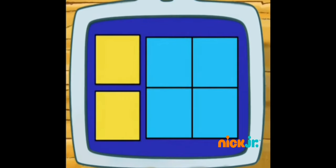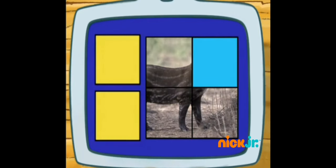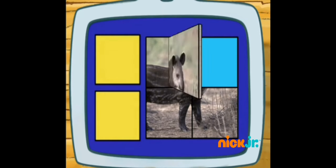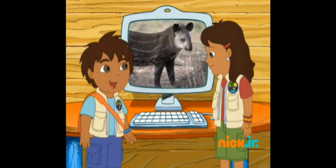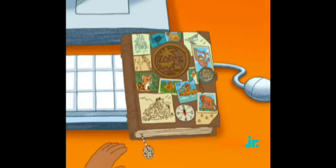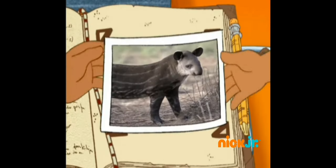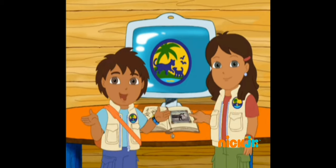What do tapirs do? Let's review! In the forest! We found out so much about tapirs today!